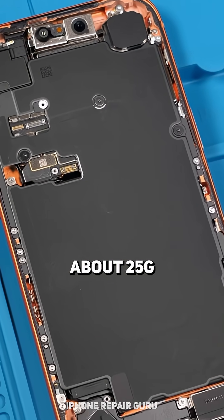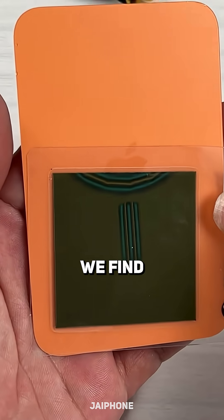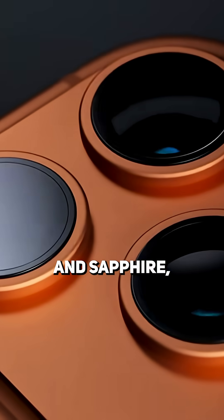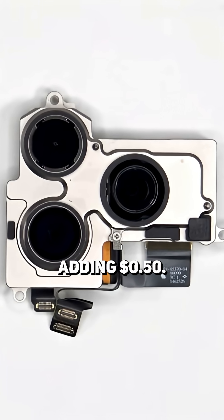Instead of titanium, they went back to an aluminum body this year, which totals about 25 grams and costs 7 cents. On the back, we find a ceramic shield for the MagSafe and the cameras, which use glass and sapphire, all about 50 grams, adding 50 cents.